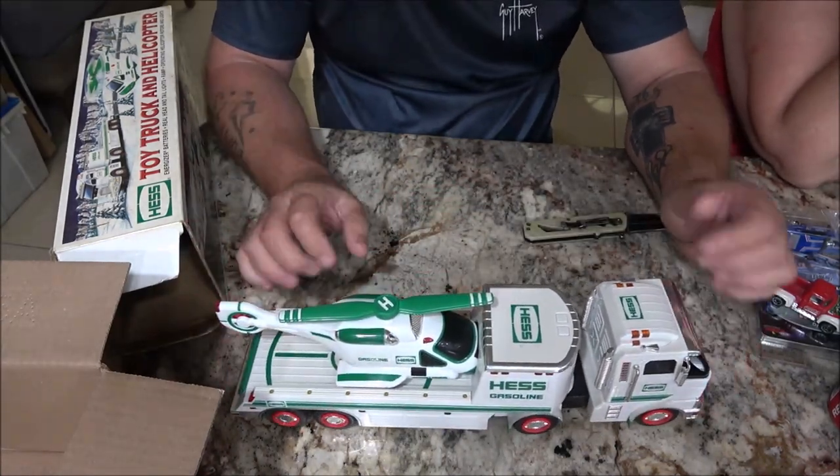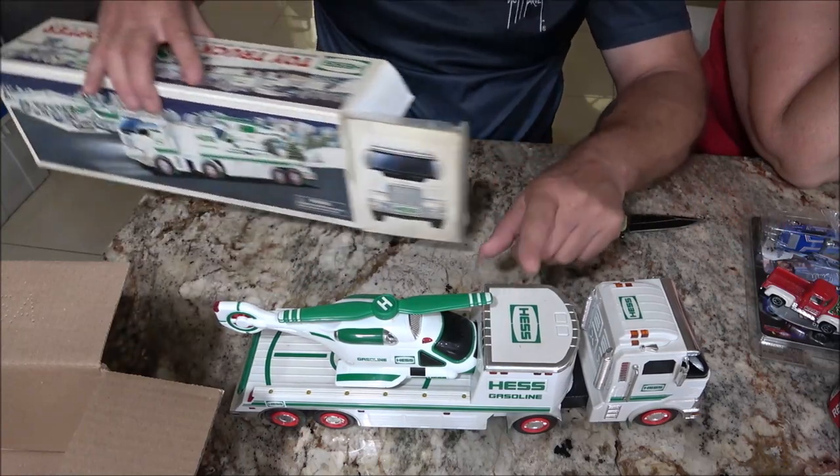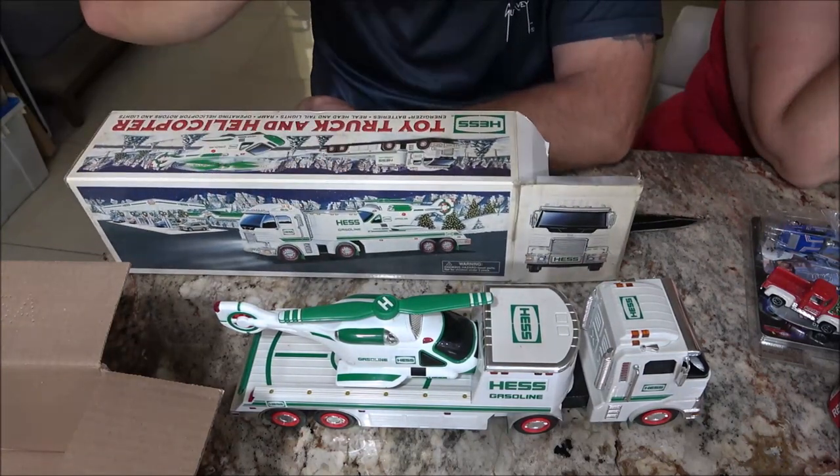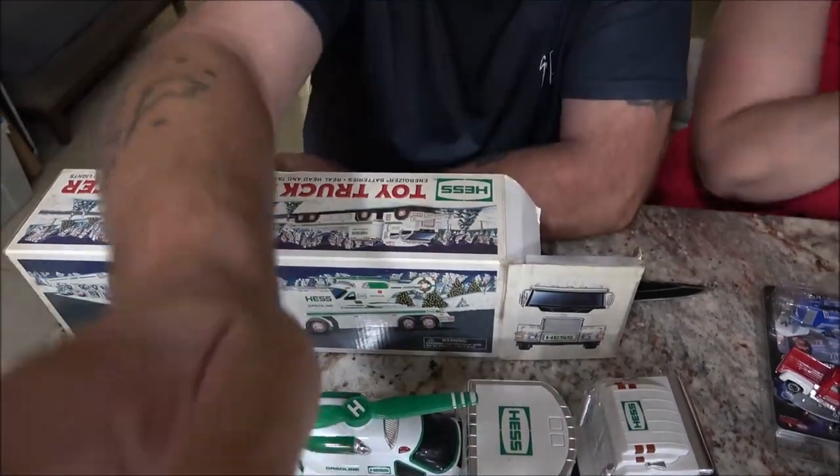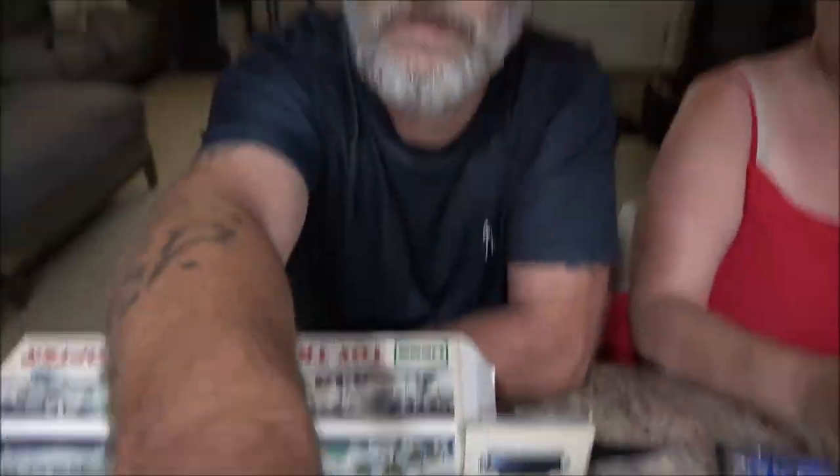Thank you so much, Dennis, I appreciate that. We're going to do a video on that by itself because this is really cool. Well, some of the Hess toys — these things are very, very high-priced, some of them. They're very old ones — really high-priced.